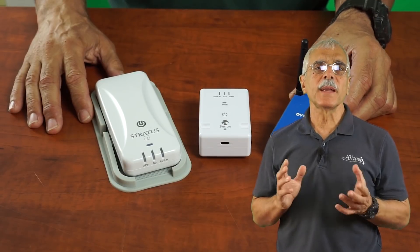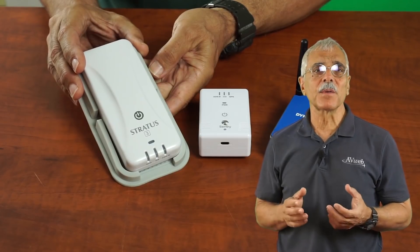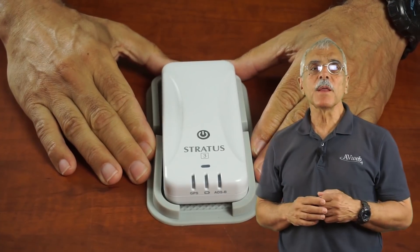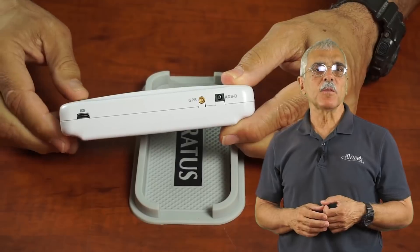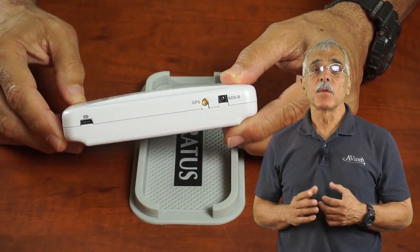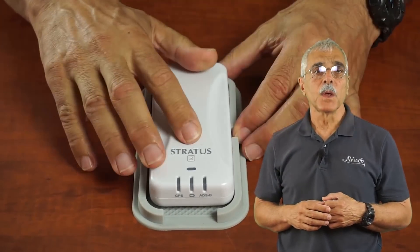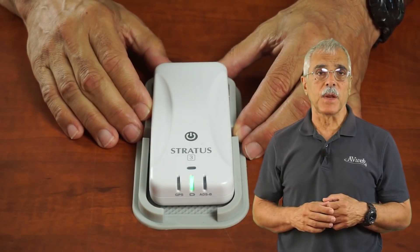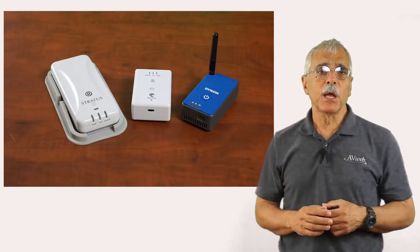Before ForeFlight hooked up with uAvionics, they had a deal with another company called Aperio. They make this ADS-B receiver called the Stratus, and this is the latest version — the Stratus III. The price is $699 and it has some of the same features as the Sentry, but no carbon monoxide detector. One unique thing about the Stratus III is that Aperio makes a version that will pair up with their Stratus 1090 transponders to provide ADS-B in, which the transponders don't have. These jacks on the side are for the remote GPS and ADS-B antennas. For mounting, Aperio provides a gel non-slip sleeve so you can place it on the glare shield, and there's also a RAM suction mount for a window. It has a power switch and three enunciators indicating GPS and ADS-B reception plus battery state, and the Stratus III talks to all popular flight apps, including ForeFlight.